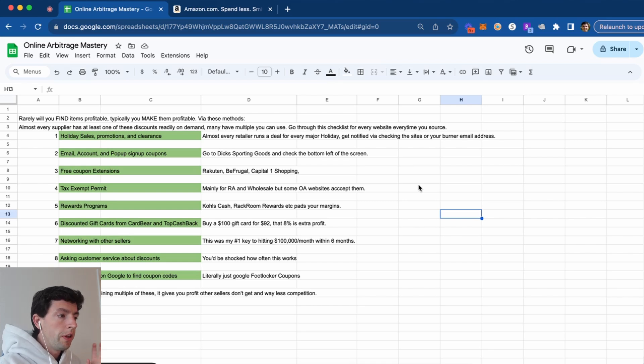You also want to be using all the free cashback and coupon extensions — Rakuten, Be Frugal, Capital One Shopping, Top Cash Back, Coupon Bird, etc. You can also get a tax-exempt permit, which is mainly going to be useful for retail arbitrage and wholesale. You can just do so through your state's website. Occasionally some online arbitrage websites will accept them. If you Google Walmart tax-exempt, you'll find Walmart's tax-exempt program there too.